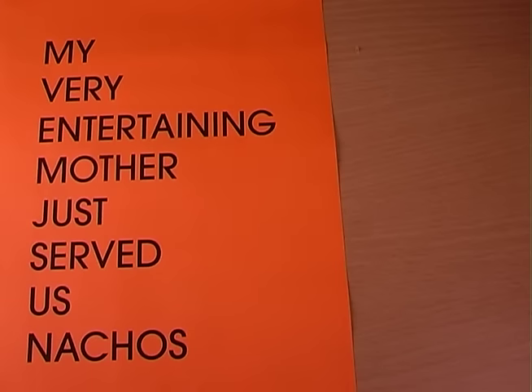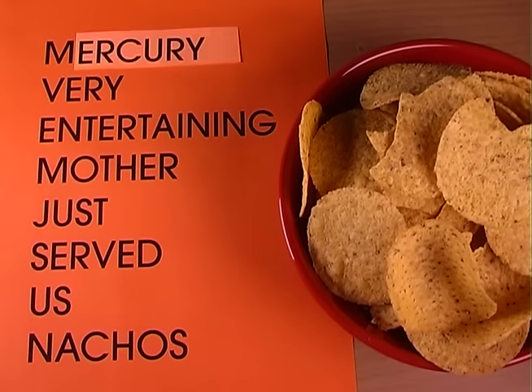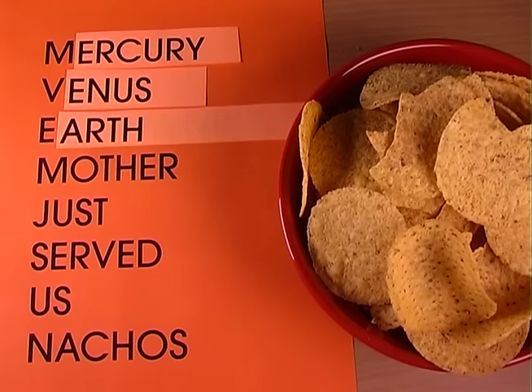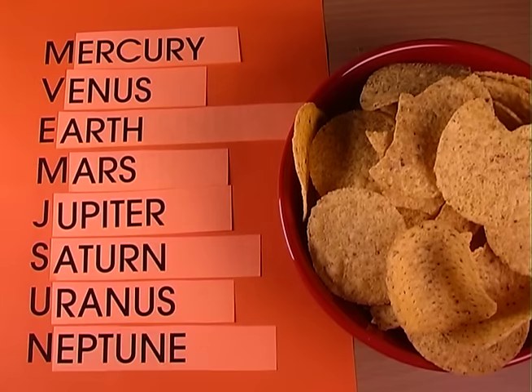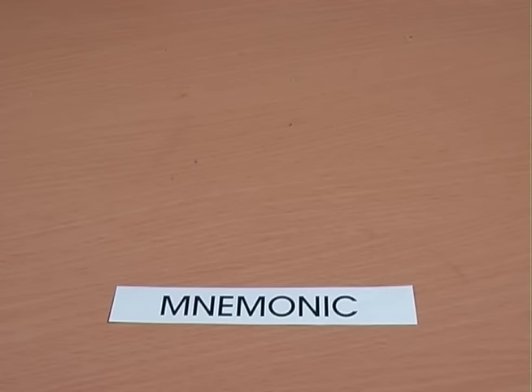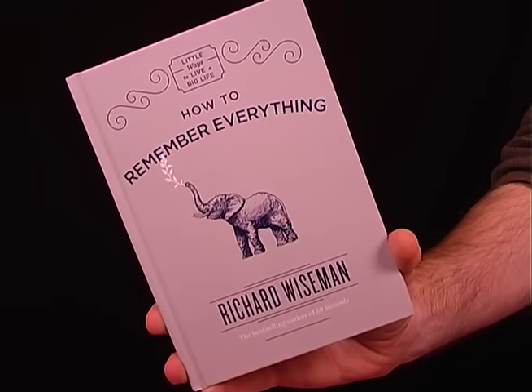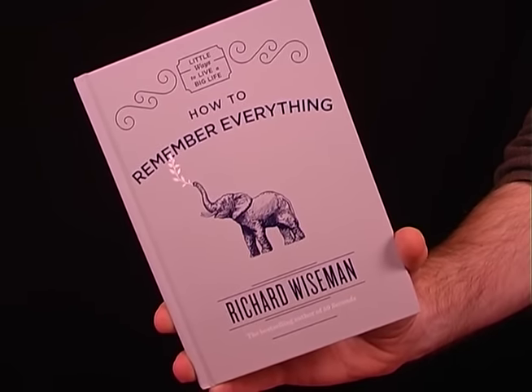My Very Entertaining Mother Just Served Us Nachos — which also tells you the order of the planets: Mercury, Venus, Earth, Mars, Jupiter, Saturn, Uranus, and Neptune. And remember how to spell the word 'mnemonic' by looking it up in a dictionary — that one doesn't really work, actually. There are lots more hints and tips in my new book. It's very good.